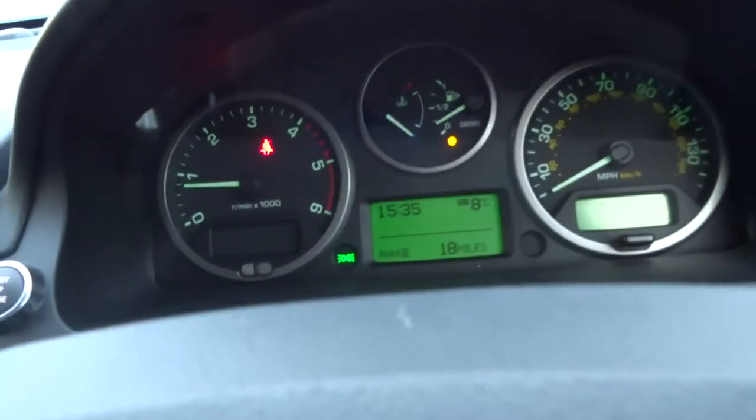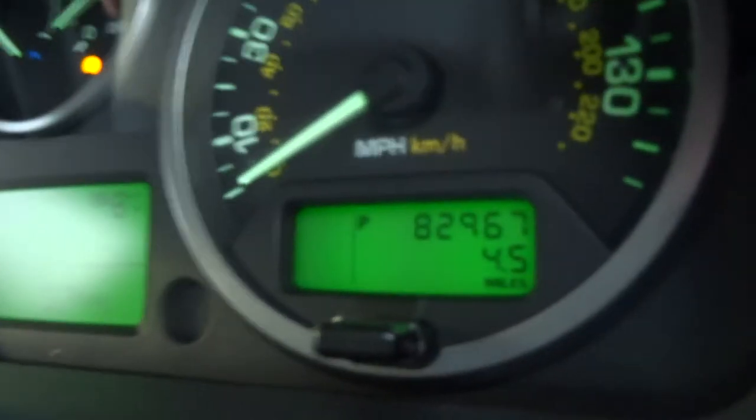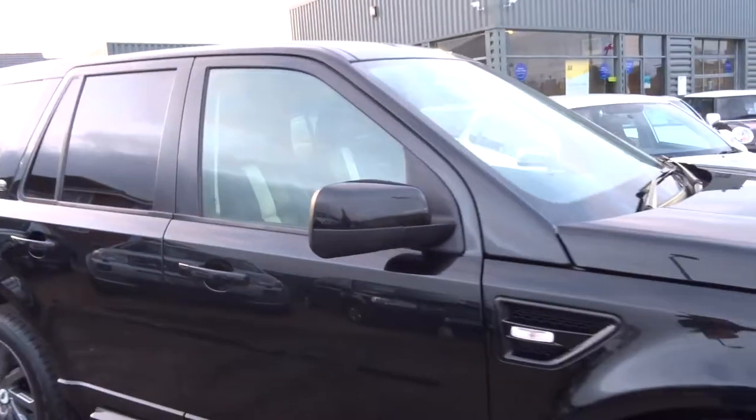Central locking. As you can see the car has covered 82,967 miles. It really is a beautiful specification with loads and loads of extras.